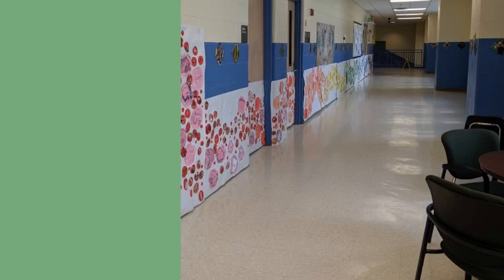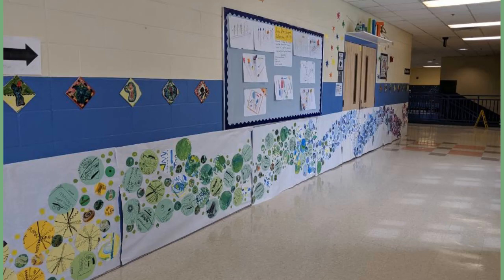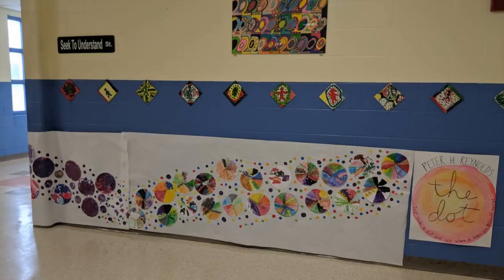This is the dot collaborative mural that we made at school this year. The mural took up an entire hallway. Each student collaged a dot, painted a dot, or drew a dot. The dots were put together in a color gradation that went down the hallway. The mural was so long it even went around the corner.